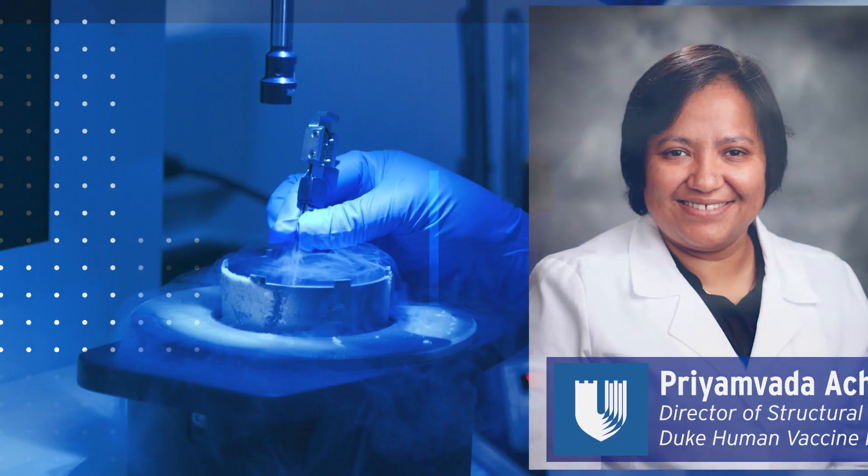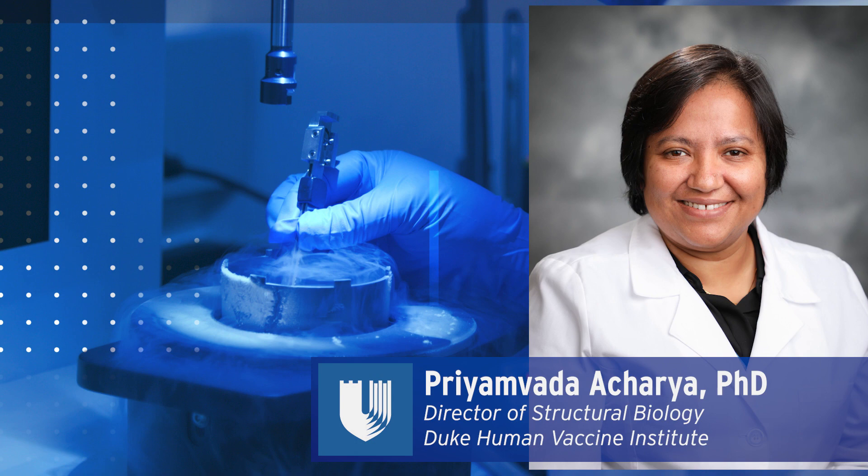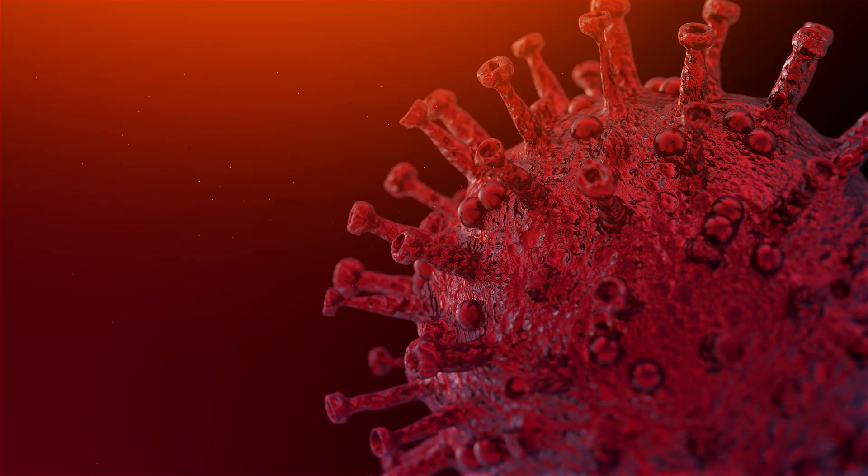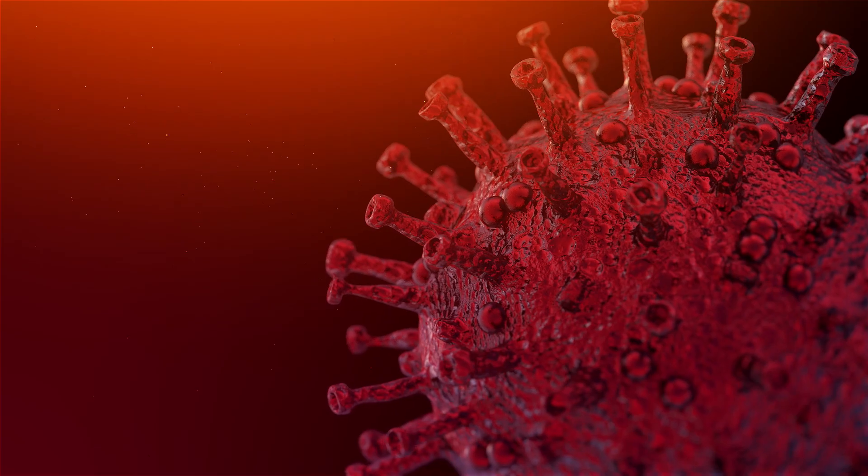Right now we are primarily using cryo-electron microscopy to look at the structure of the spike, which is a molecule on the exterior of the SARS-CoV-2 virus. It helps the virus enter into cells and that is the target for antibodies. We design, based on the structure, molecules which will lock the spike.